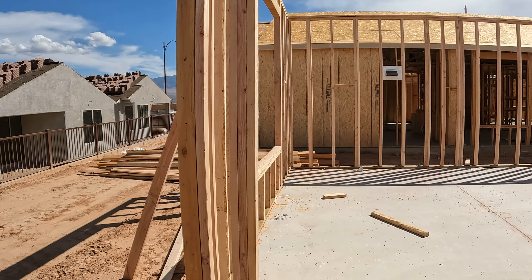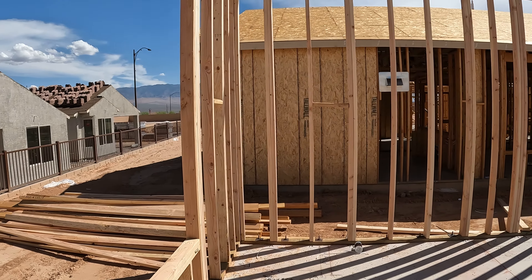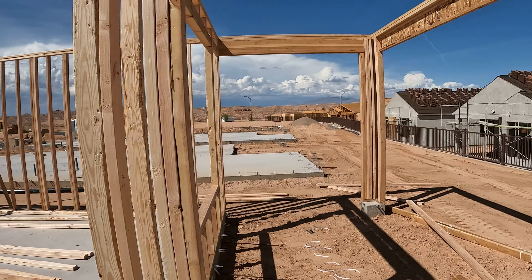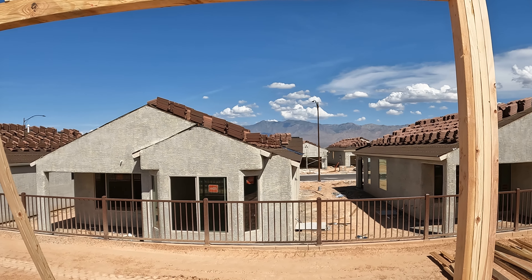This is where your kitchen would be. I'm getting this thing framed up right now — looking nice. So from your kitchen window, you can see in between here and out that way.